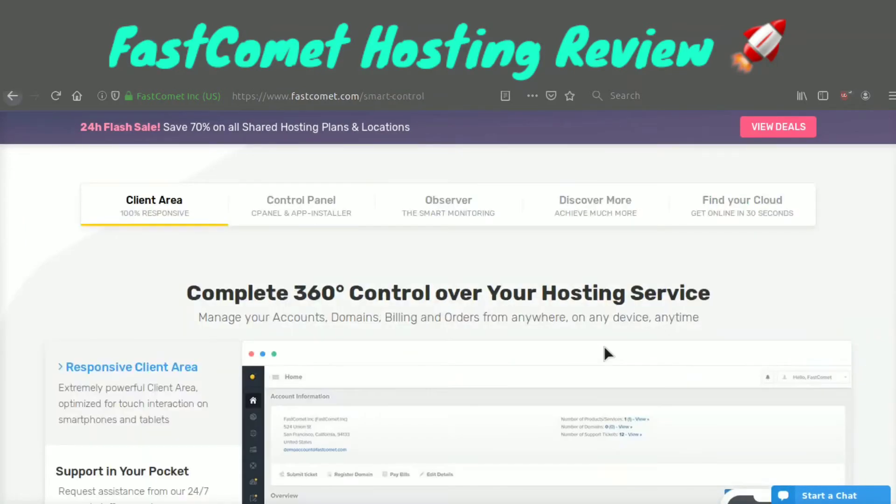What I think makes Fast Comet so amazing is their smart control panel. Think of this as just a basic web hosting management panel on steroids — it can do everything.